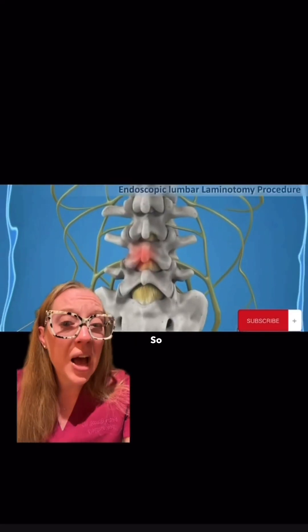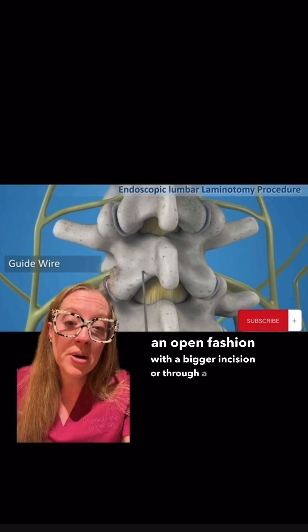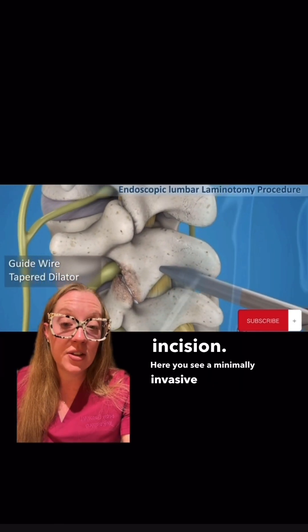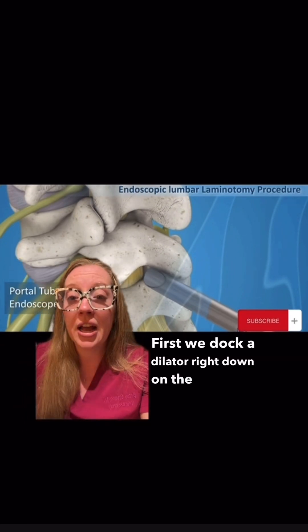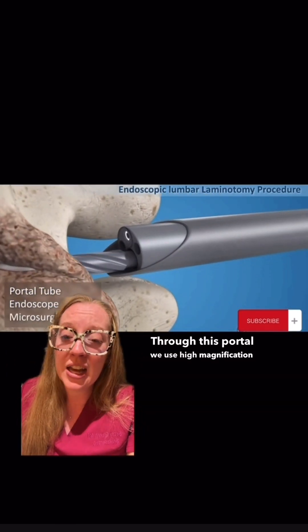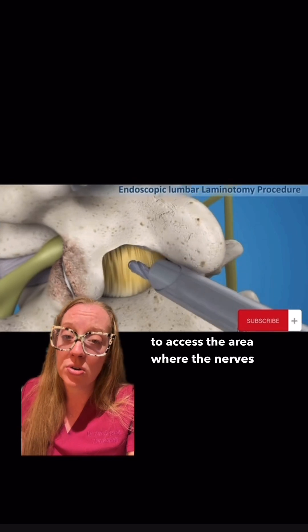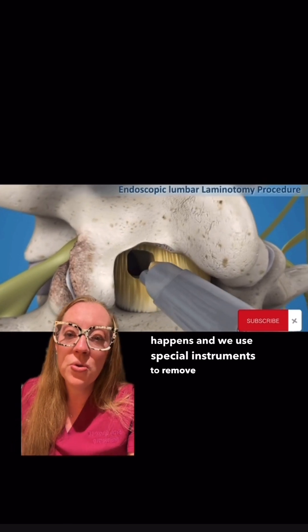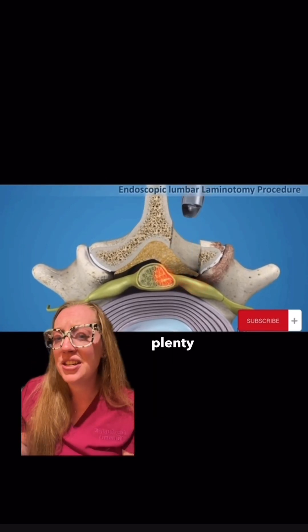So how do we perform this procedure? It can be done in an open fashion with a bigger incision or through a minimally invasive procedure with a small tiny incision — which is my preferred approach. First we dock a dilator right down on the lamina at the L4-L5 level where the nerves are very tight. Through this portal we use high magnification with a microscope, place a drill, and drill down the bone to access the area where the nerves travel. After we remove the bone, that's where the magic happens — we use special instruments to remove that arthritis tissue away from the nerves, until everything is nicely decompressed and the nerves have plenty of room.